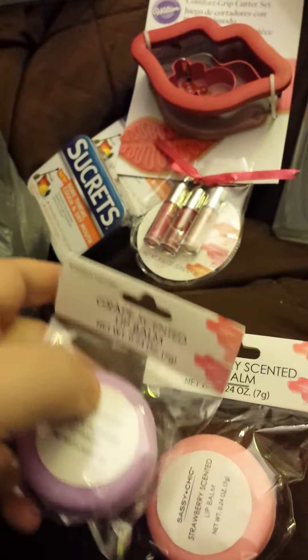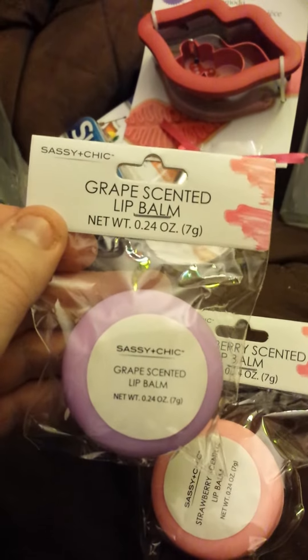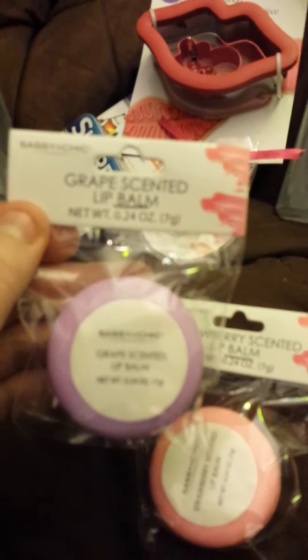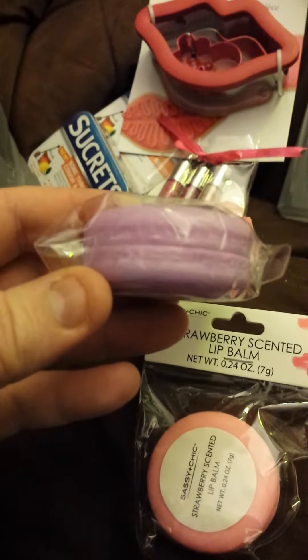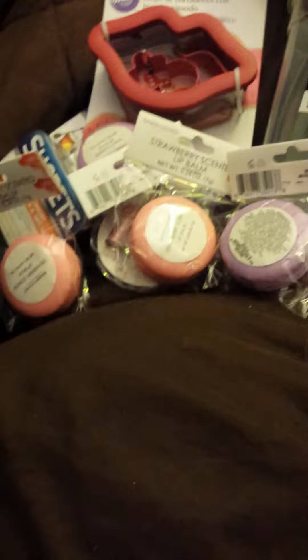For one of my friends, I got her a set of these — the grape scented lip balm. These are by Sassy and Chic, and I was really happy they still had them. They're like little macaroons. This one is grape and this one is strawberry. I got my little friend a strawberry macaroon and a grape one.